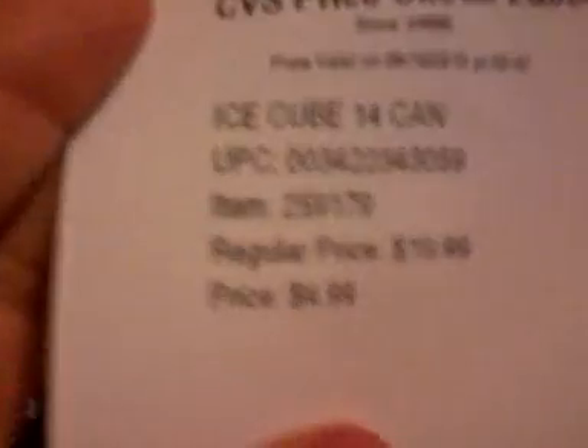I don't think you'll need them, but here's the UPC for the freezer pack, here's the UPC for the half gallon jug, and here's the UPC for the 12-can cooler.